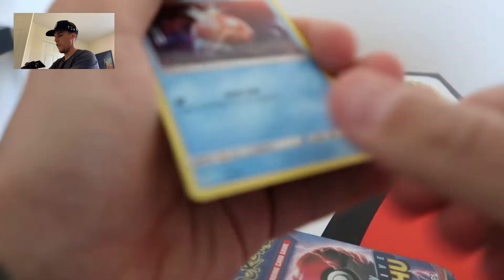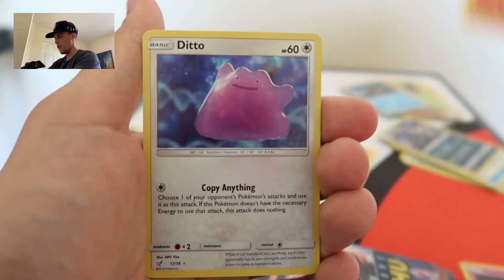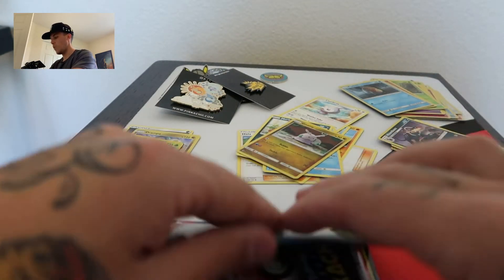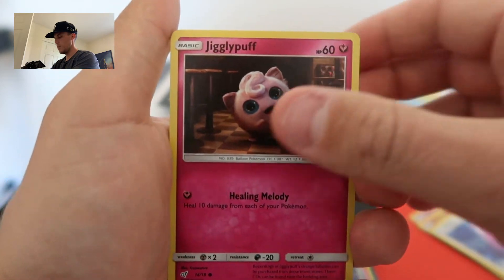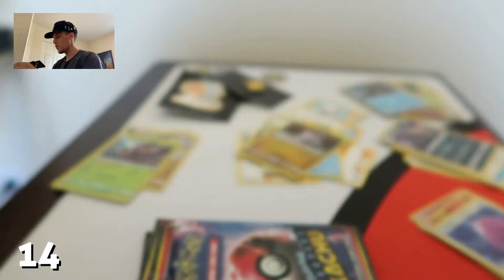We have 5 Detective Pikachu packs and we're looking for 4 cards. Can we complete it off the first 2 products alone? We have Magikarp double, Jigglypuff double, Charmander double, and the Ditto — beautiful holographic but still a double. Alright, so we need no more doubles. We got Magikarp, Jigglypuff, Charmander — it looks like we're not gonna complete the Detective Pikachu set today. All doubles again.